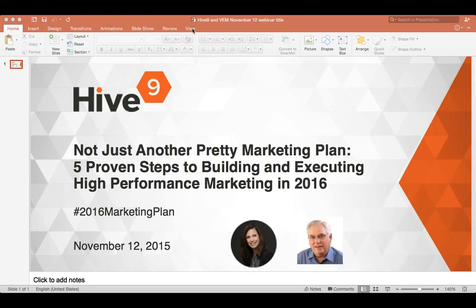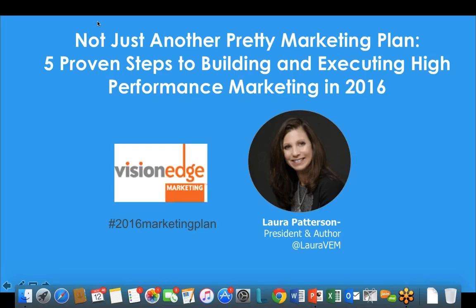Let's get started. Our speakers today are Laura Patterson, president of Vision Edge Marketing, and Johnny Anderson, VP of Products at Hive9. Hello everyone, I'm really excited to be here today with the Hive9 folks. This is Vision Edge Marketing's last webinar of the year, and it's really timely as so many of you are working on your 2016 plans.